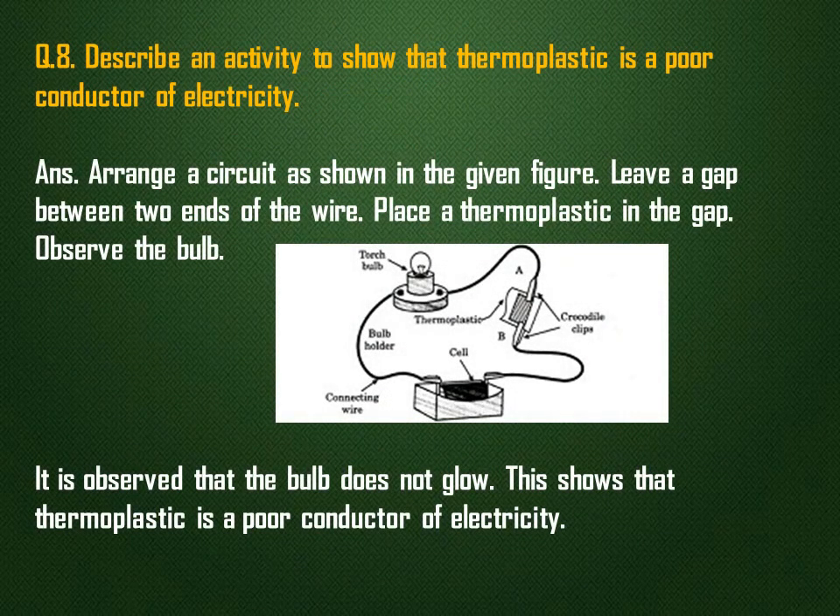Describe an activity to show that thermoplastic is a poor conductor of electricity. Arrange a circuit as shown in the given figure, leaving a gap between two ends of the wire. Place a thermoplastic in the gap and observe the bulb. It is observed that the bulb does not glow. This shows that thermoplastic is a poor conductor of electricity.